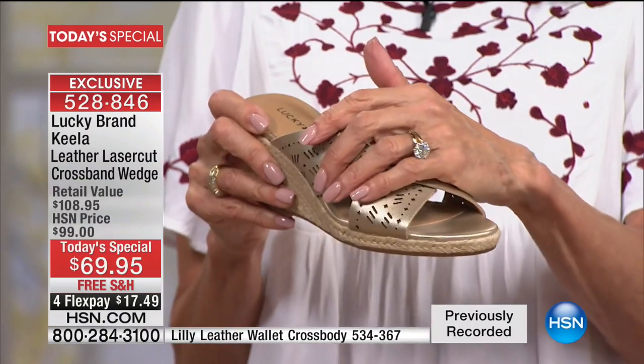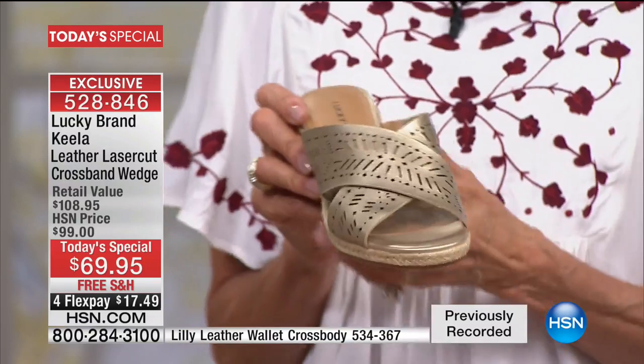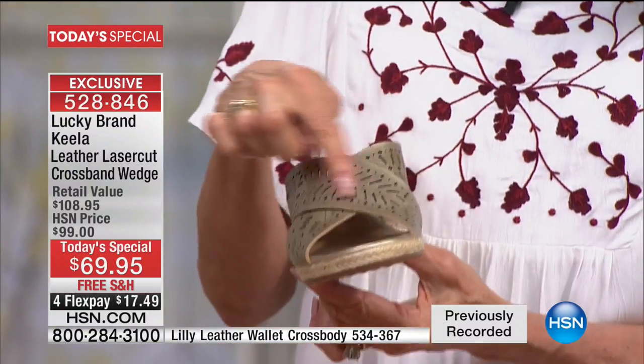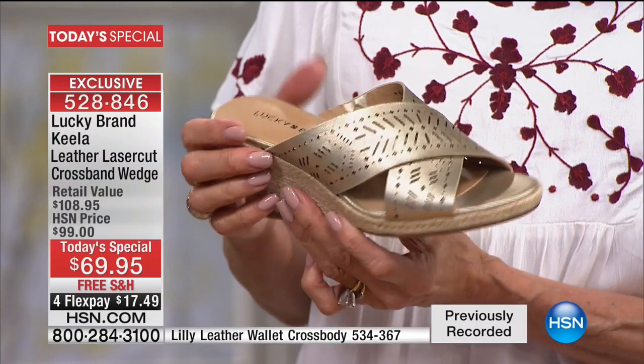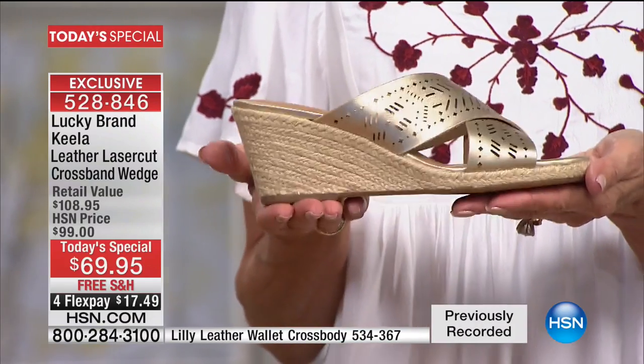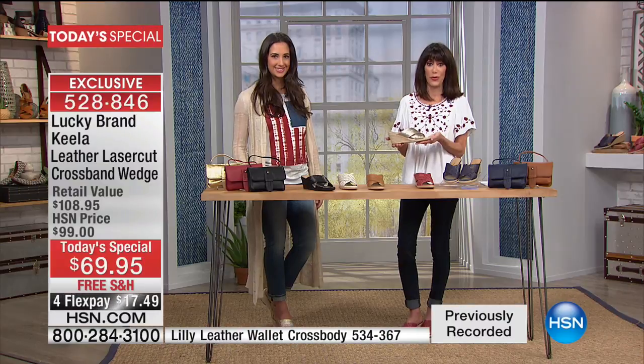It's also great to get that extra support. And don't forget, this is all laser cut and leather — all of this is leather completely done with this beautiful laser cut design and in the perfect go-to heel height. I love that we're shipping it to you for free.